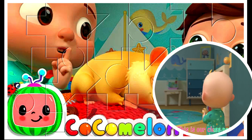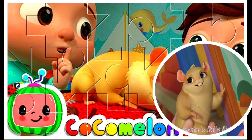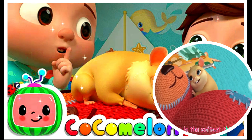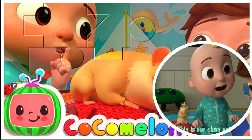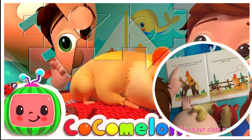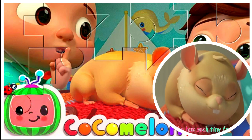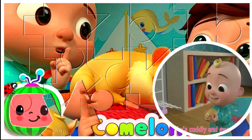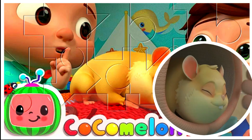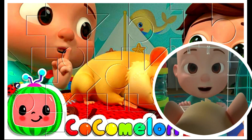This is our class pet. Her name is Jelly Bean. She is the softest thing. She squeaks when she sings. This is our class pet. Her name is Jelly Bean. She has such tiny feet. She's cuddly and sweet. Good night.